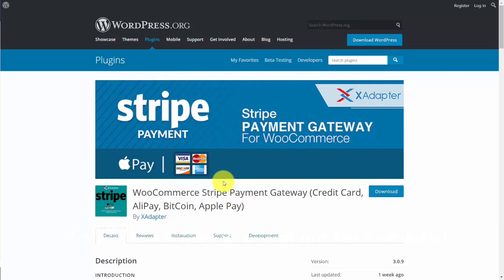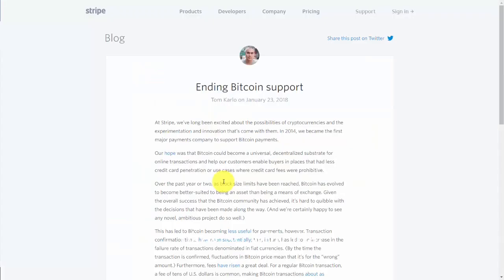We will be working with Bitcoin and other processing in this course. Thanks, and I will see you in another video.